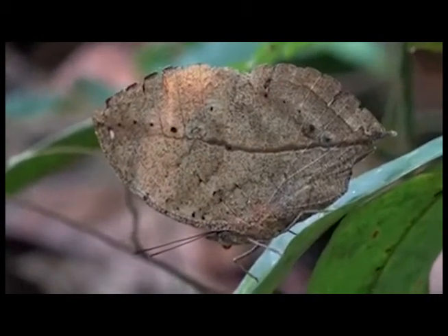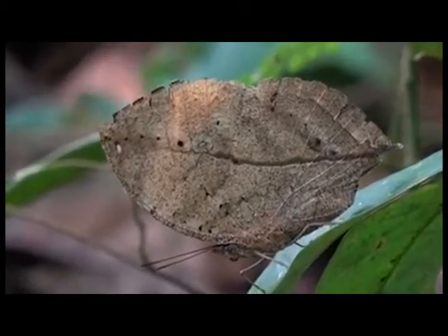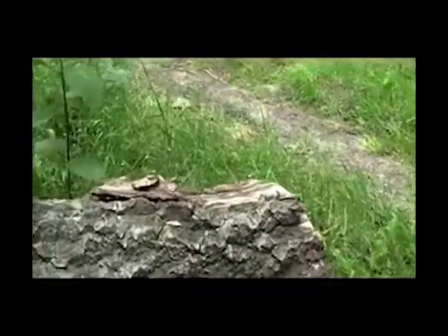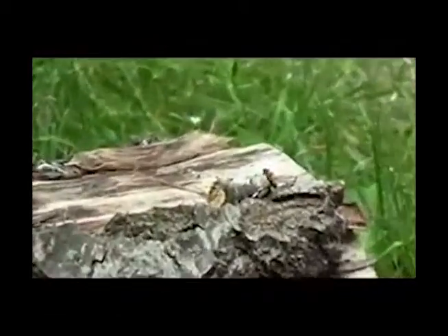Another type of blending-in defense mechanism used by insects is camouflage, which allows insects to hide from potential predators. Camouflage is when an insect disguises itself into the general background or looks like an uninteresting object.